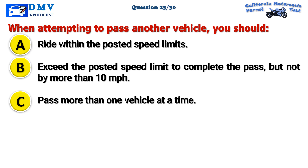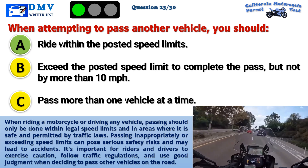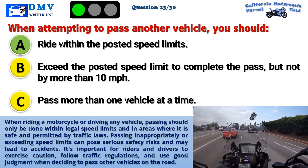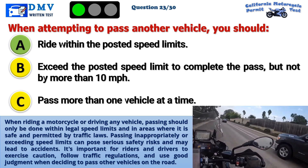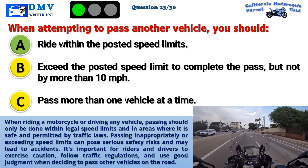The correct answer is A: Ride within the posted speed limits. When riding a motorcycle or driving any vehicle, passing should only be done within legal speed limits and in areas where it is safe and permitted by traffic laws. Passing inappropriately or exceeding speed limits can pose serious safety risks and may lead to accidents. It's important for riders and drivers to exercise caution, follow traffic regulations, and use good judgment when deciding to pass other vehicles on the road.